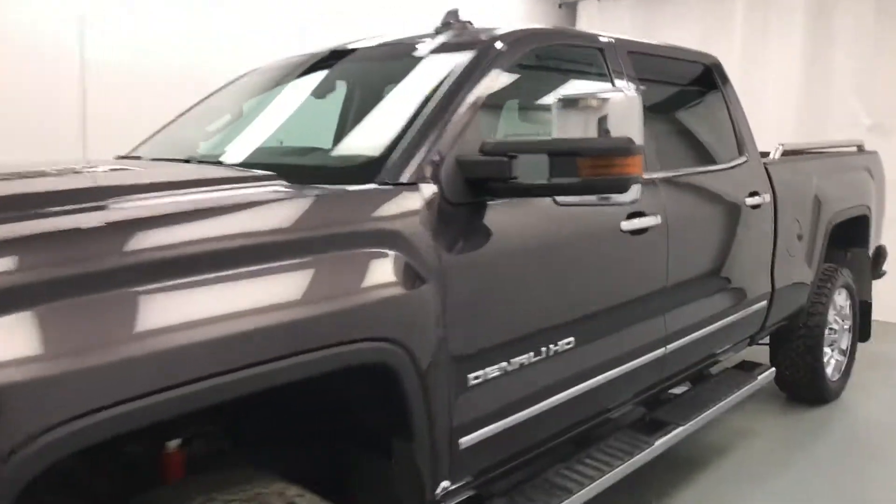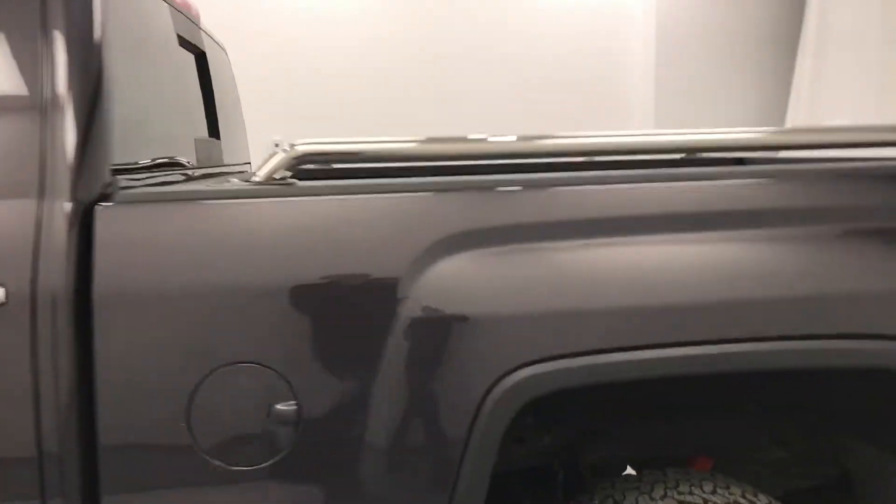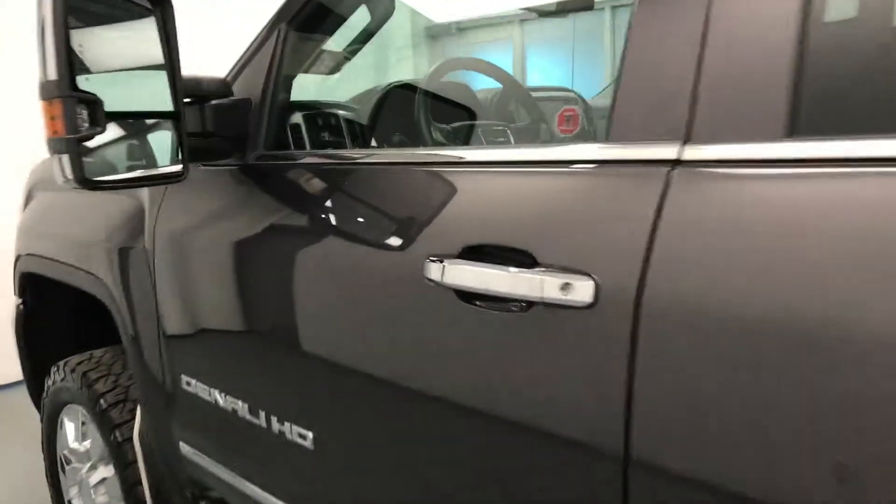Today we're viewing stock number 164058 on a 2016 GMC Sierra Denali 2500 HD, and our exterior color is Iridium.